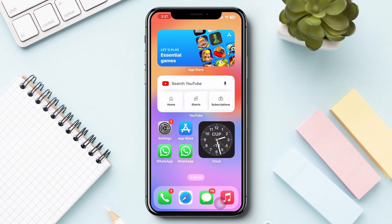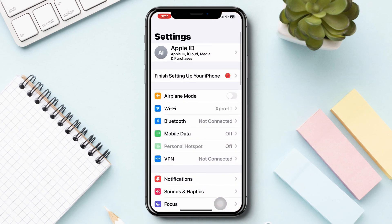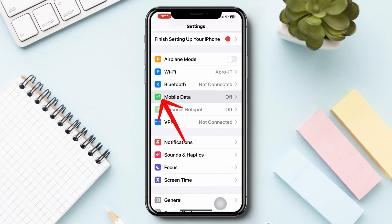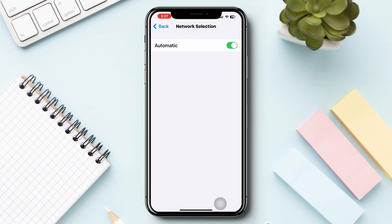Solution 1: Enable and disable network selection. Open Settings, scroll down, tap Cellular or Mobile Network, tap Network Selection, then toggle off this option for a few minutes. After that, turn it back on.